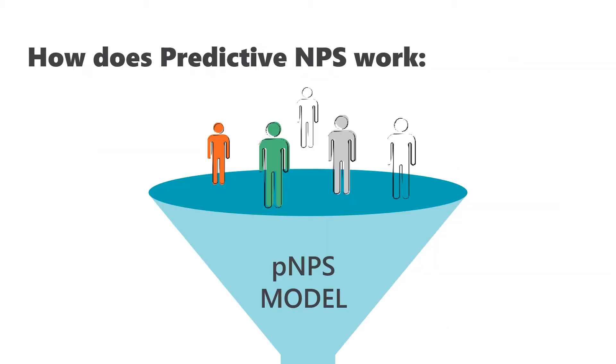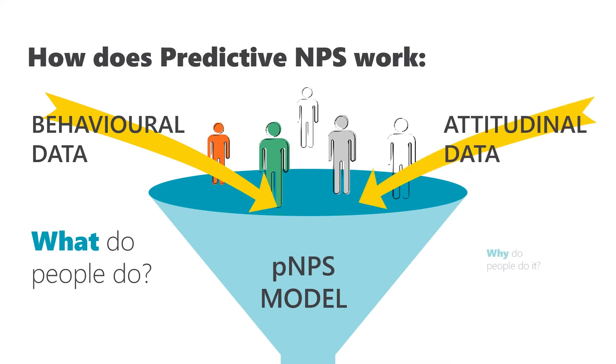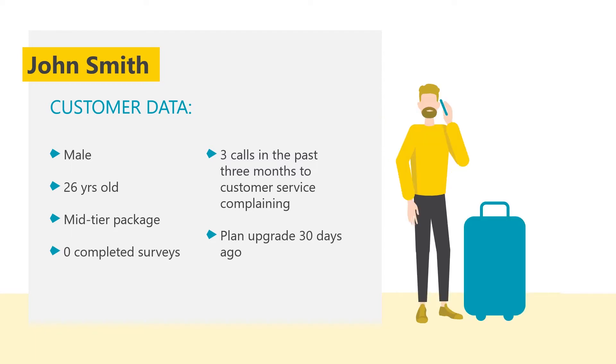In our model, we combine behavioral and operational data — what products customers use, whether they contact the call center — and customer experience feedback data from your Medallia instance, like relational, transactional, and product likelihood to recommend. The algorithm identifies which factors in customer behavior have the highest impact on what the predicted MPS of a specific customer would be.